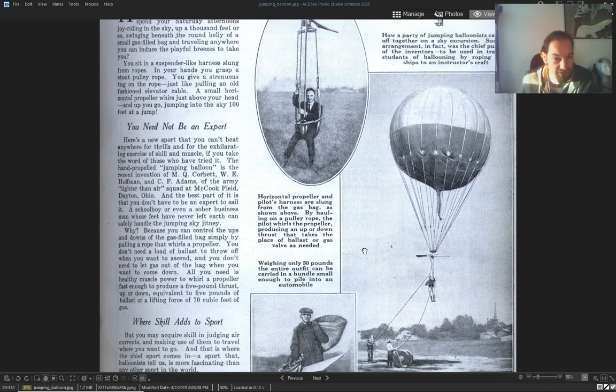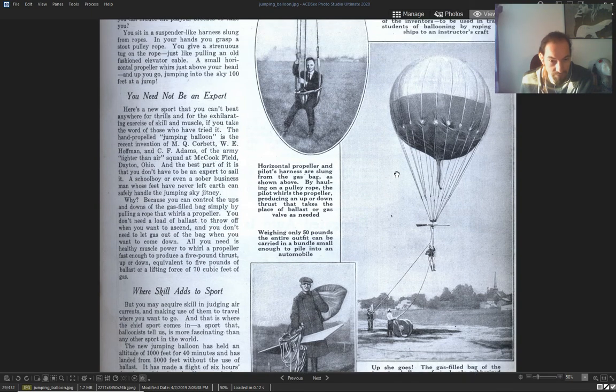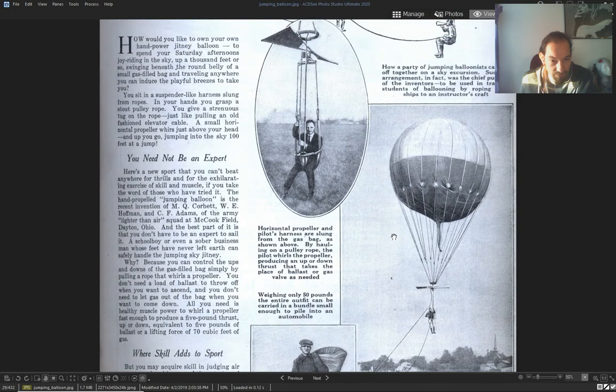You can pause and read it yourself. 'Up she goes with a gas-filled balloon' — the jumping balloon, lifting a 180-pound man.